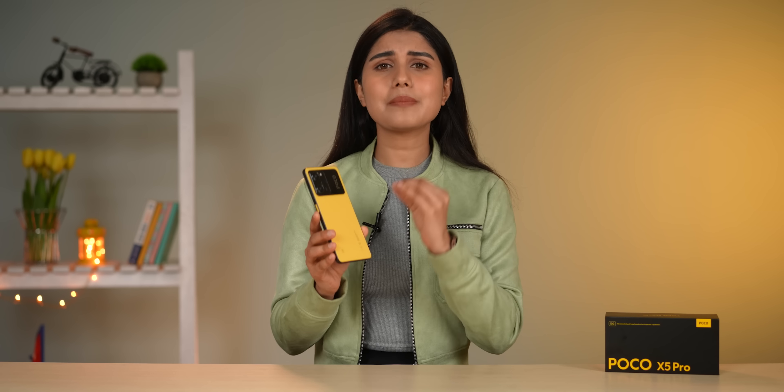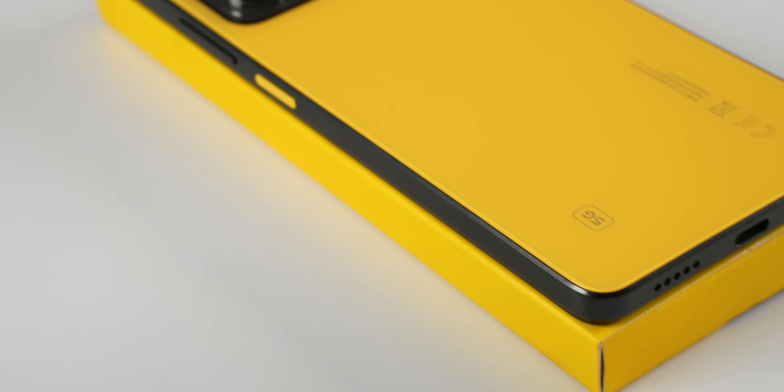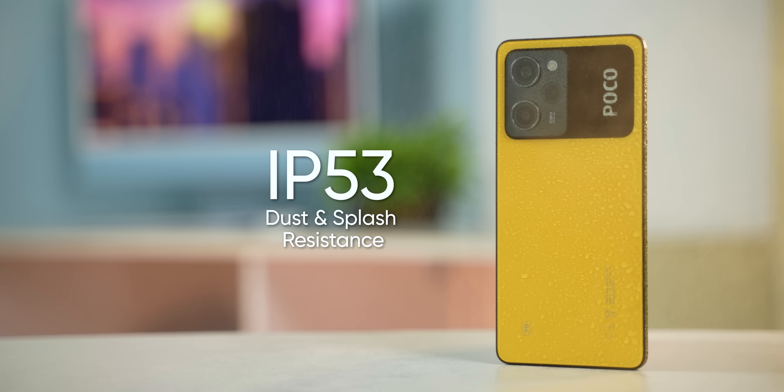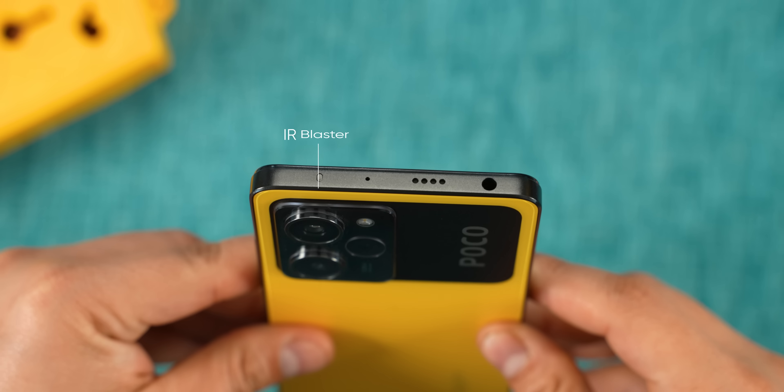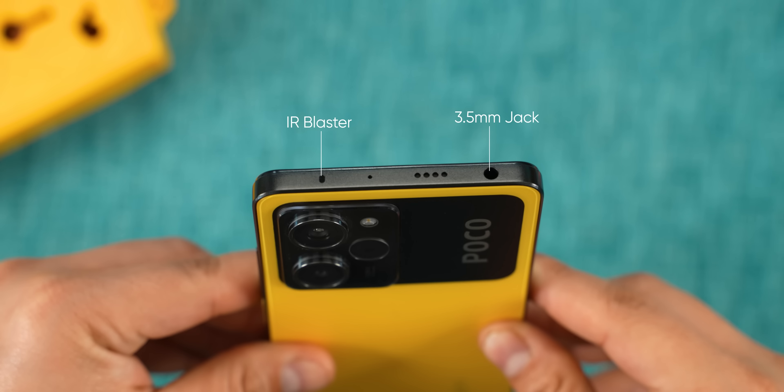Overall, the main aspect of POCO's philosophy here is the 5 pillars of a good smartphone: display, design, camera, battery, and performance — and none of these are heavily compromised. The only compromise in design is the plastic back, but you can always put on a good cover. Plus, there is an IP53 rating, a headphone jack, and an IR blaster, which are all additional positives.